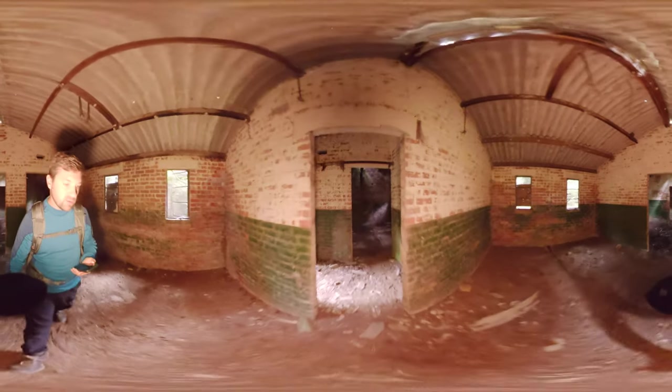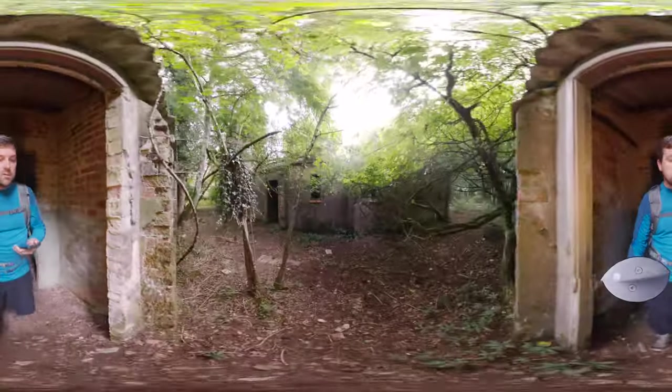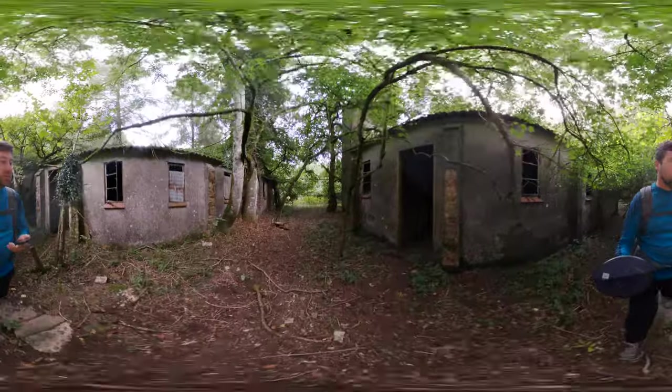It's far enough away from towns and any large villages for people to come up and cause harm. But nature is very much taking over the site.